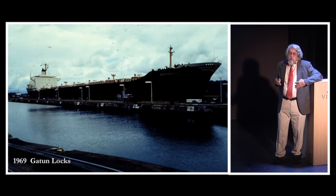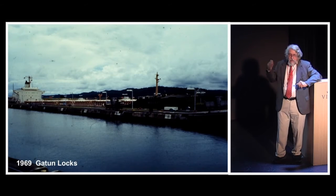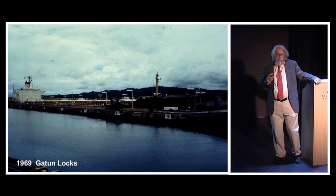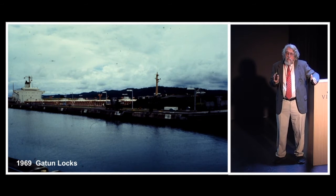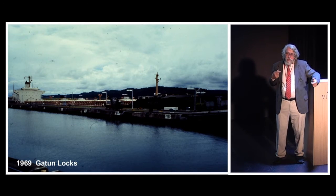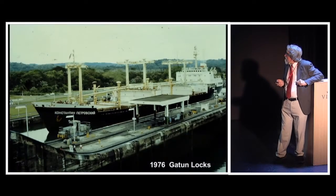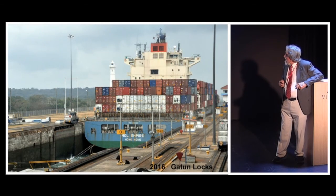It's always fun to look at other ships — hopefully there'll be somebody next to us when we're going through. That ship is going down — he's going out. Most of the time when we're going through, ships will be going in the same direction in the other lane. They go for about six hours, and only if we catch it right when they're making a switch from one direction to the other will you see somebody going the opposite direction. But it's always fun to see ships in the locks with you.